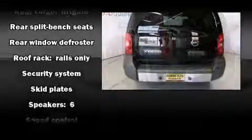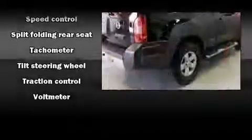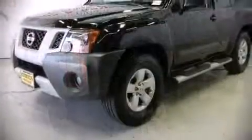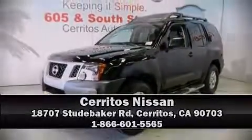A CARFAX History Report provides you peace of mind by detailing information related to past owners and service records. Our sales reps are knowledgeable and professional. We are here to help you.